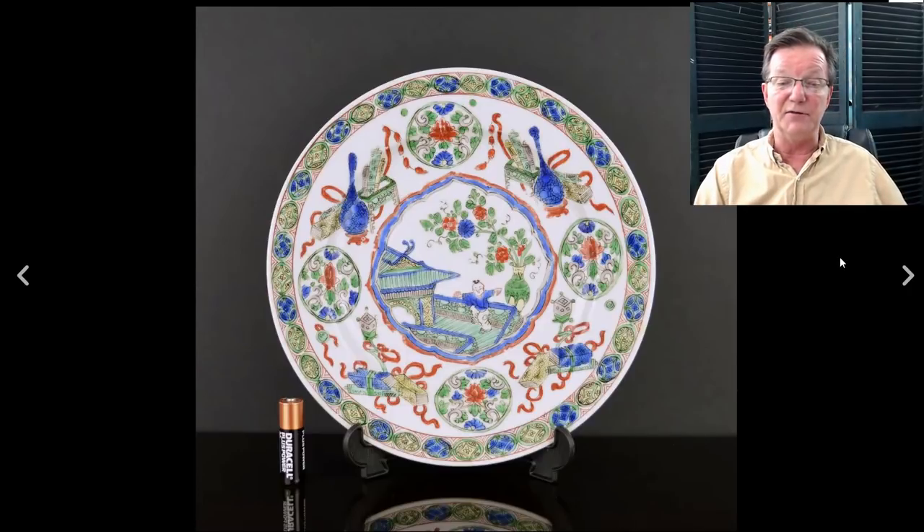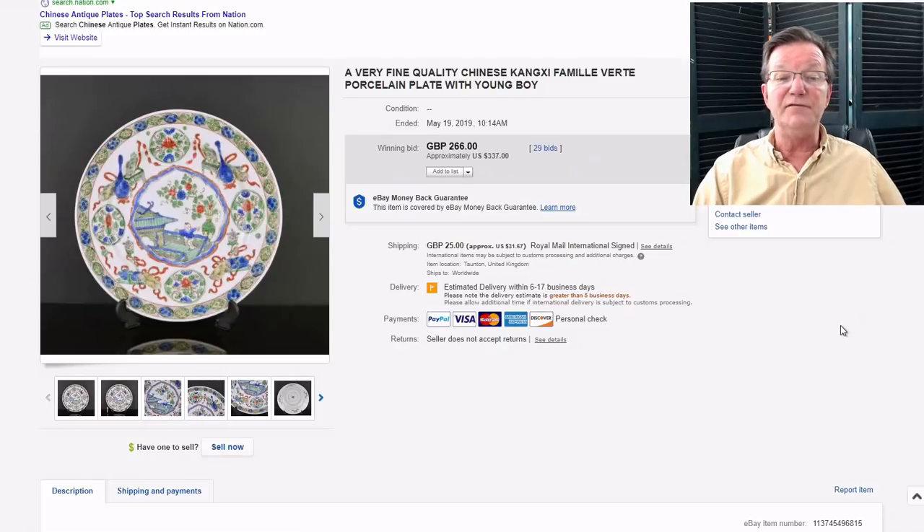Another Kangxi piece with a rather popular pattern - many of you have seen it - the boy with a large vase, sort of dancing on a terrace. A happy-looking dish with nice use of overglazed blue to punch up the visual impact of the plate. There's no underglazed blue on it. It went for $337, perfectly reasonable - a good-looking genuine Kangxi example.